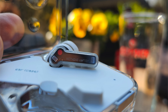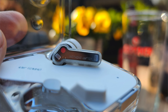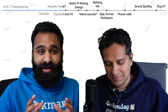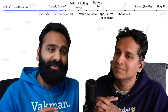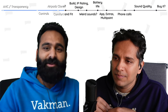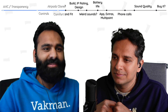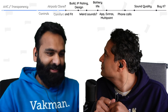I really like the look of the Nothing Ear 2 — very unique transparent look, much nicer than the AirPods which are pretty generic. I was in London recently observing earbuds and mostly saw AirPods, with just a couple of Nothing earbuds. Anything beats AirPods if you want to make a design statement.